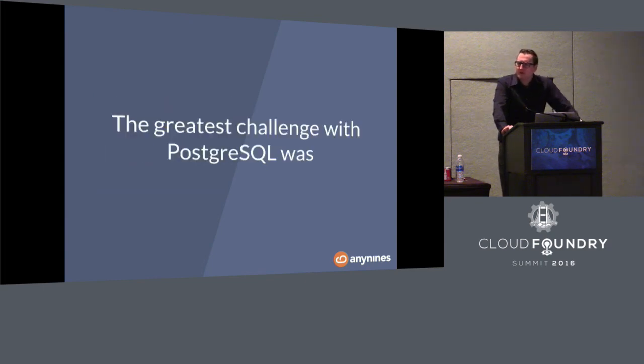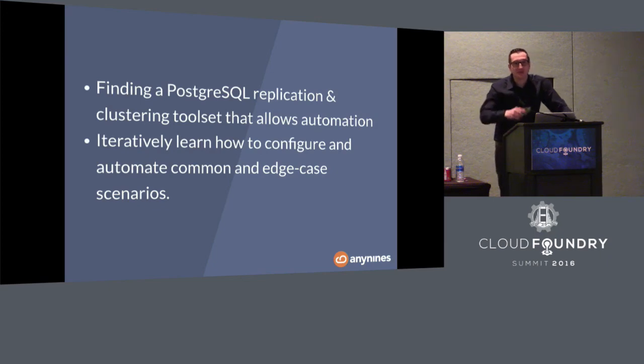The biggest challenge was not about the framework, not about BOSH, not about everything — it was actually about Postgres. Finding a Postgres replication and clustering toolset was what we had to investigate, and how to make failover happen on infrastructure without being infrastructure-specific. We deployed the service framework on VMware, OpenStack, and Amazon, and didn't have to change a thing — only cloud configuration. We also had to learn a lot about Postgres iteratively and handle edge cases. We're open to sharing this — feel free to ask questions or come to our booth.